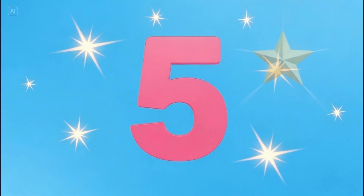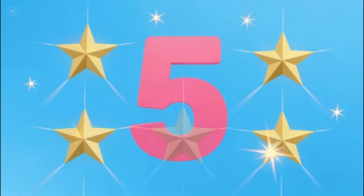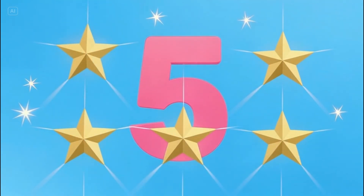Number five. Let's count them. One. Two. Three. Four. Five. Five twinkling stars.